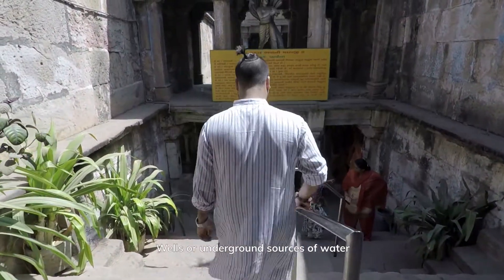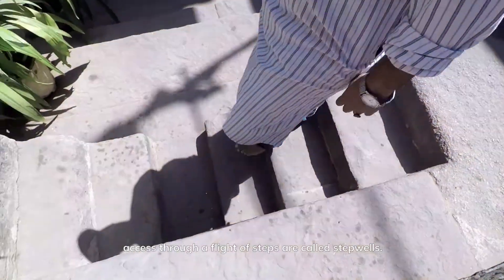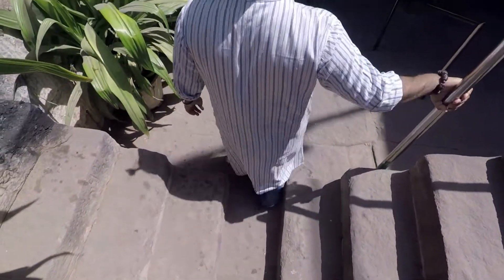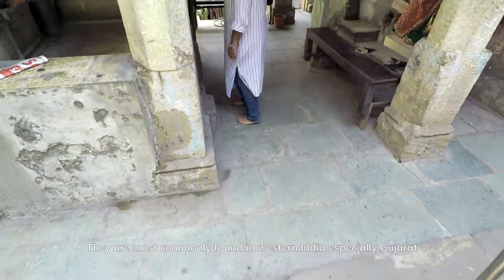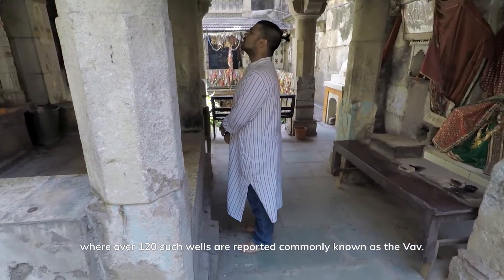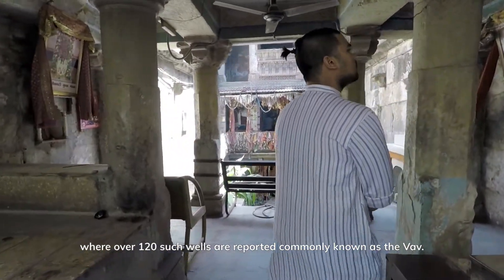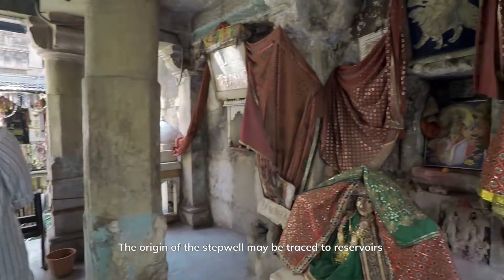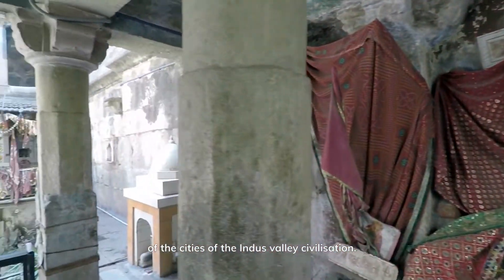Wells or underground sources of water accessed through a flight of steps are called step wells. They are most commonly found in western India, especially Gujarat, where over 120 such wells are reported, commonly known as the Vav. The origin of the step well may be traced to reservoirs of the cities of the Indus Valley civilization.